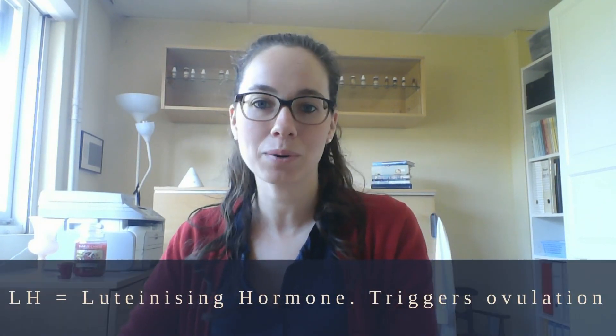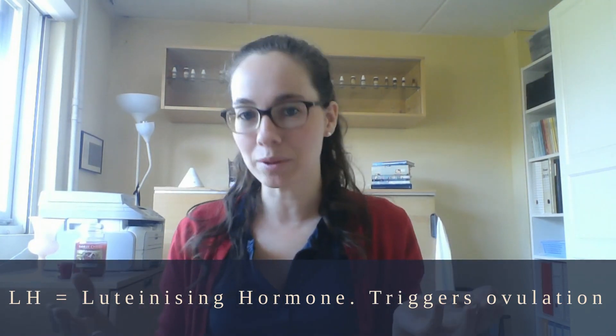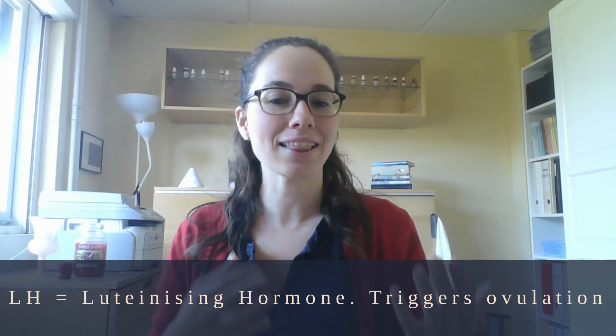It is possible that you can have several positive ovulation tests throughout a cycle, and this is more so the case when you use tests like this one — the LH test strips. What they do is test LH, which is luteinizing hormone, the hormone that triggers ovulation. So even though we call them ovulation tests, a positive test doesn't mean you are actually ovulating — it just means your LH is high enough to trigger ovulation, so you're about to ovulate.